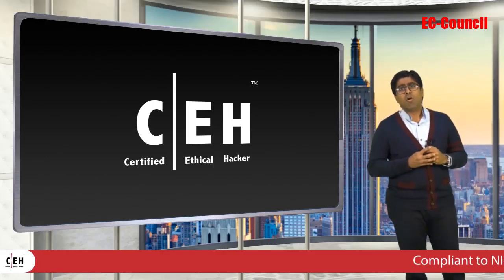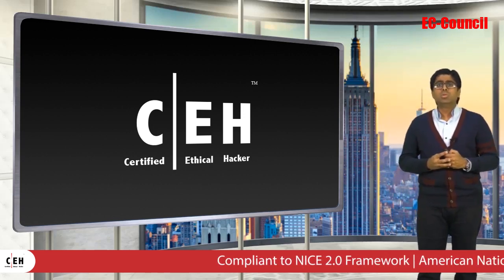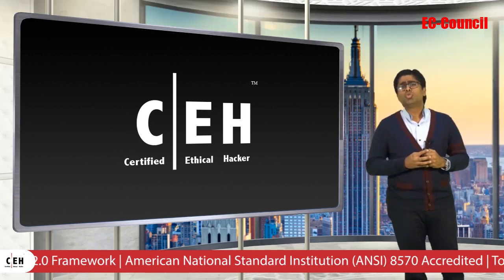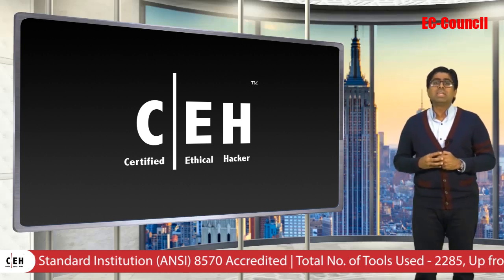To meet the rising demand of employers across the world, we are announcing today the all-new Certified Ethical Hacker version 10. There are many improvements to CEH version 10, far too many for me to list here, but I get to share with you 5 key highlights.